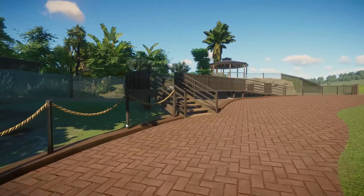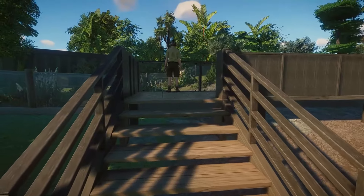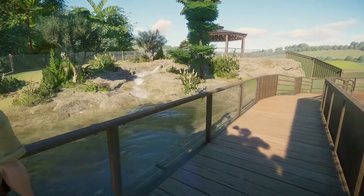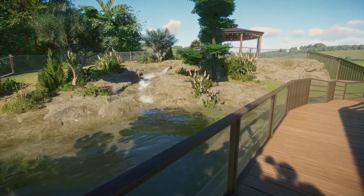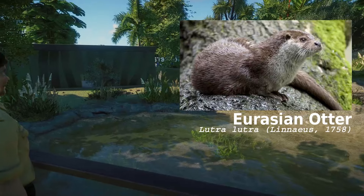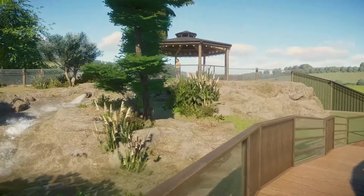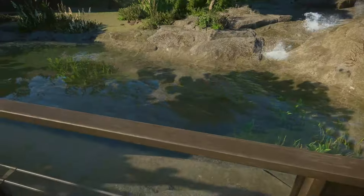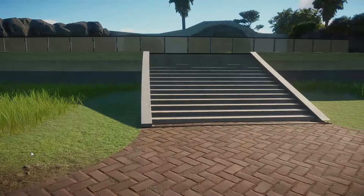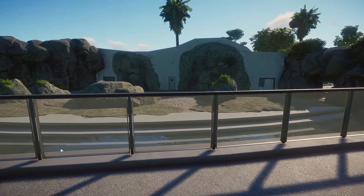This is the only section I haven't done signage for yet — we'll see the signage when we get to the other side of the zoo. Going up on this little platform, you'll see the otter enclosure — these would be for Eurasian otters, or European otters, Lutra lutra. Nice large enclosure, good plants, little pond.